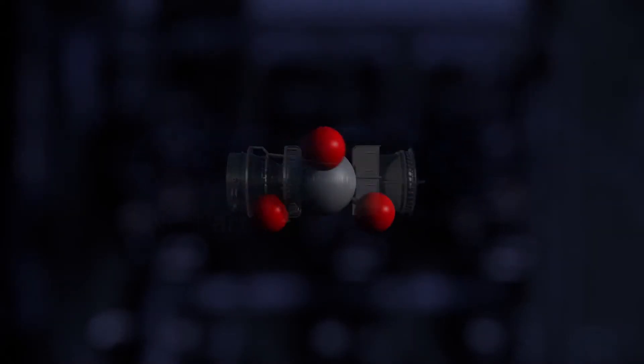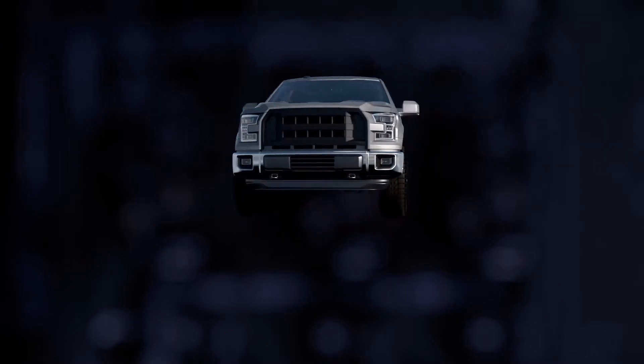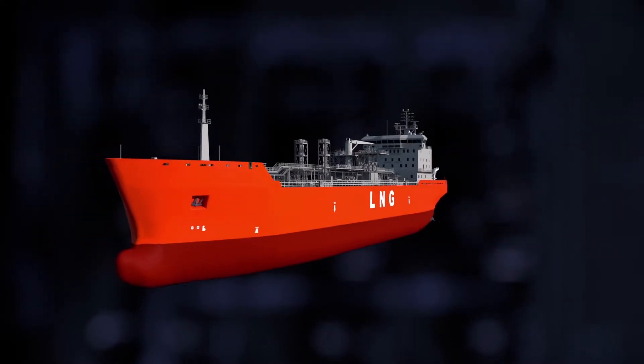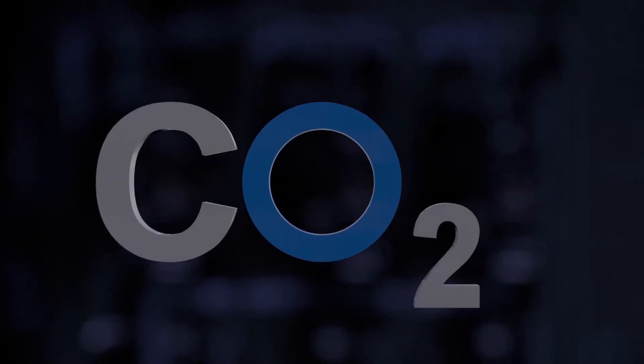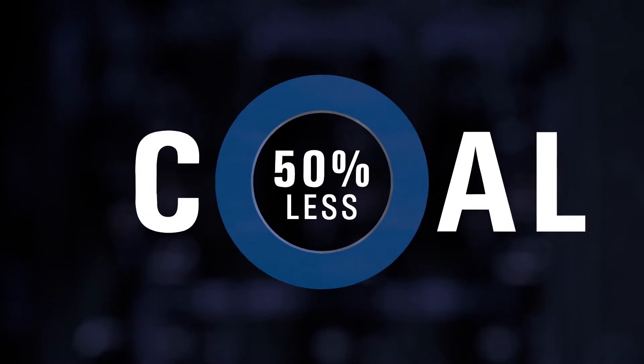Natural gas, a fuel for power and for transport that is rising in popularity worldwide. It produces a quarter less CO2 than oil when burned, and half as much as coal.